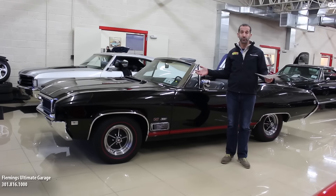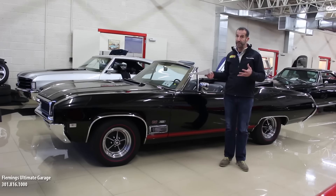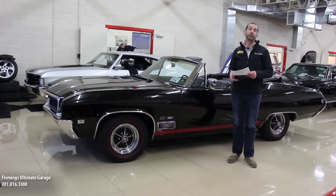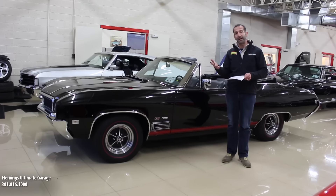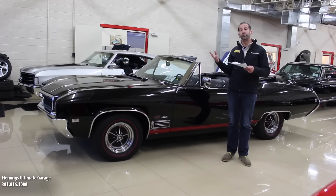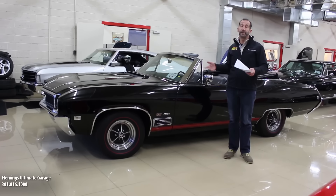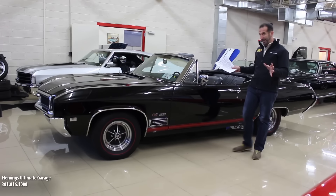These were gentleman's muscle cars, a lot like the Plymouth GTX. The Plymouth GTX was a lot more expensive than other cars and was considered the gentleman's muscle car. Same with 442 convertibles — they were more expensive, so the people who could afford them typically were not racing. They just wanted a really cool car they could enjoy, and that's exactly what you get here.